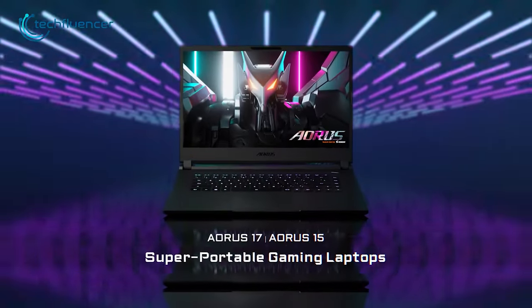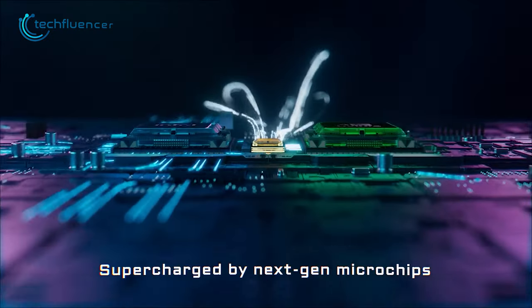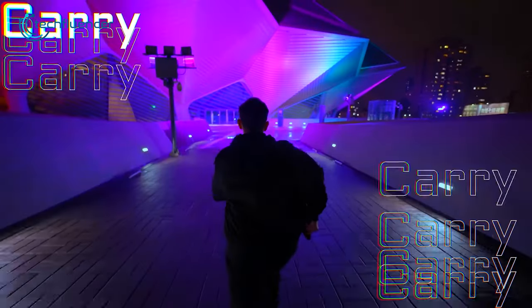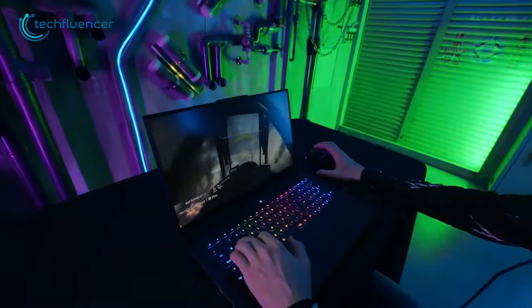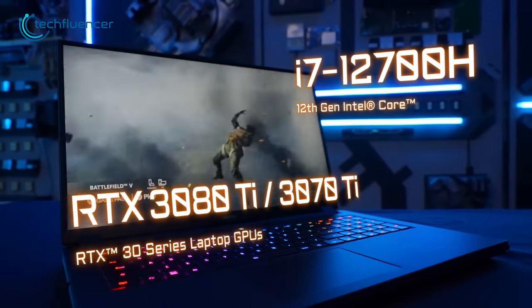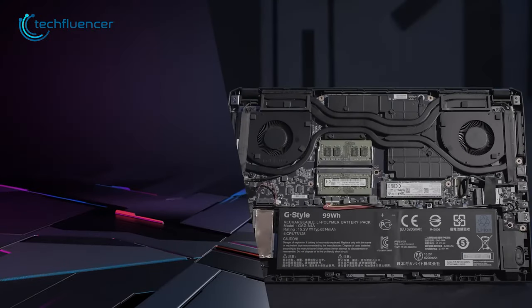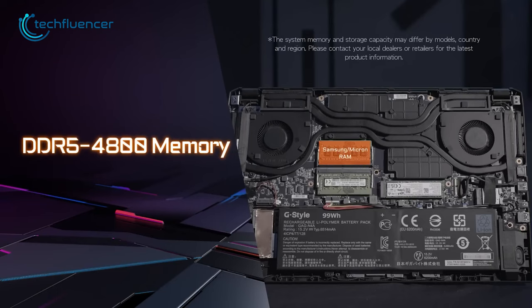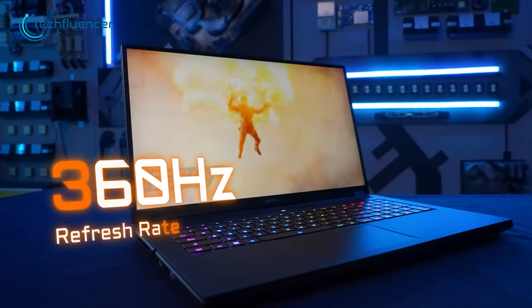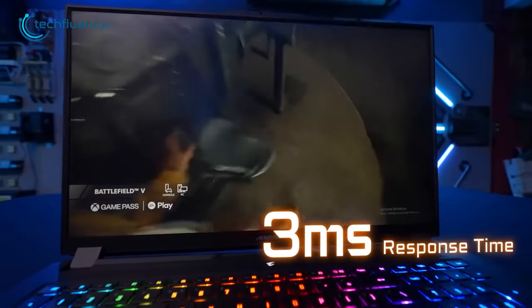Next, we have the Gigabyte Aorus 17, a portable mobile workstation that offers a sleek matte black design. It is powered by an i7-12700H chip, making it an excellent option for demanding tasks. For graphics, users have the option of choosing between RTX 3080 Ti and 3070 Ti laptop GPUs, ensuring top-notch rendering times. The DDR5 memory operates at a frequency of 4800MHz, and the backlit keyboard is a nice touch. The display boasts a refresh rate of 360Hz and a response time of 3ms, delivering smooth and responsive visuals.